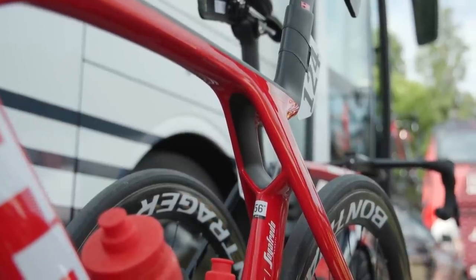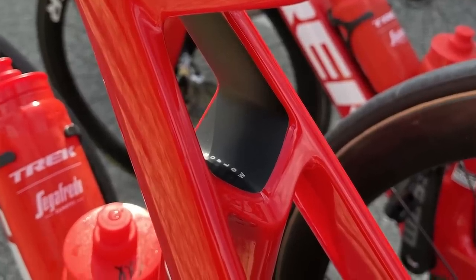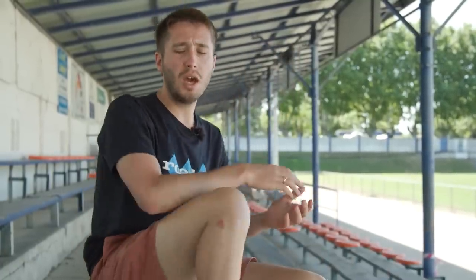The cutout at the rear end is obviously the main feature. It's got 'ISO Flow' written inside of it, which would be a move away from Trek's IsoSpeed concept. But maybe this is a drag reduction system — I'm not really sure. It will be interesting to see what they come out with in terms of claims from the new bike when the press release lands.